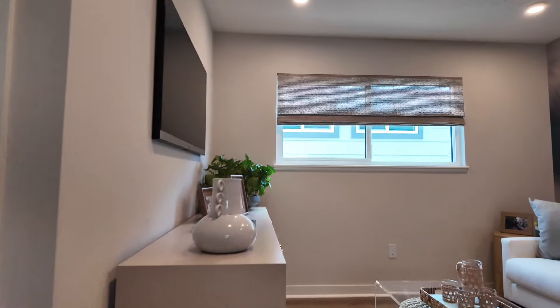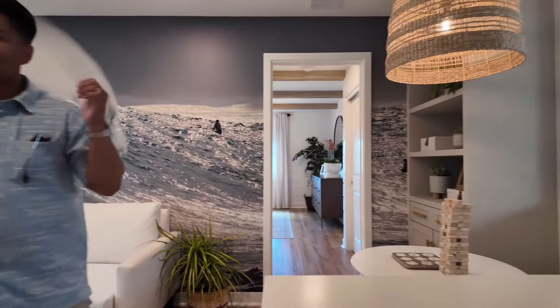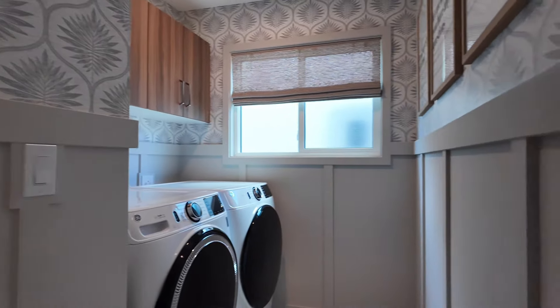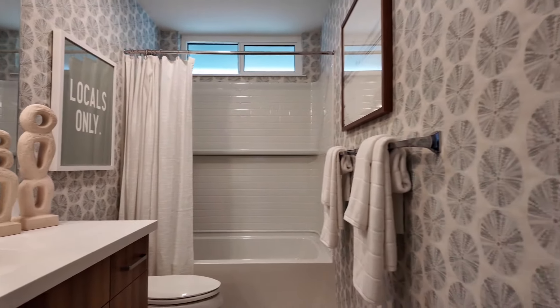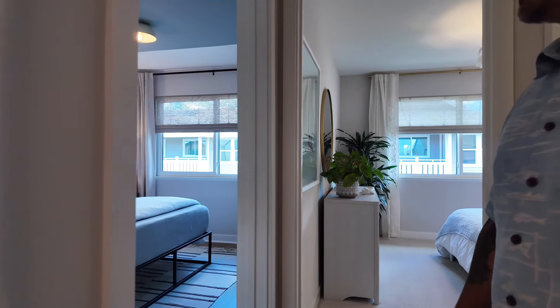The upstairs area comes with a little den, and I believe this is the primary bedroom — we'll save that for last. This property also comes with a side-by-side washer and dryer in a dedicated laundry room, and you've got your first bathroom right here.